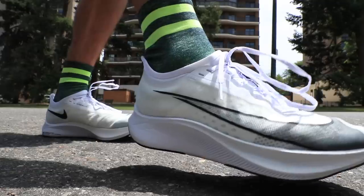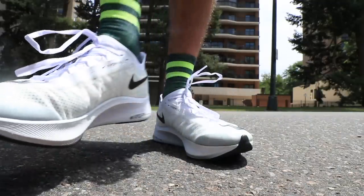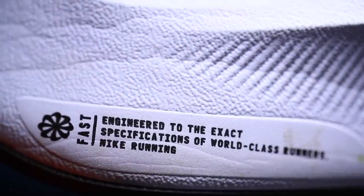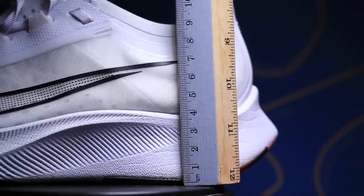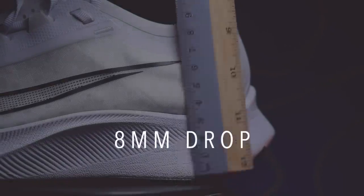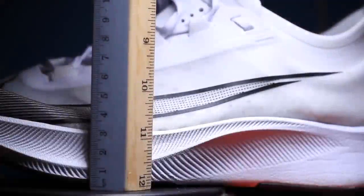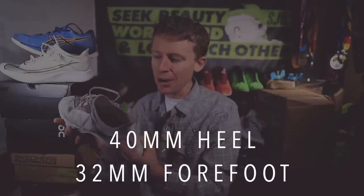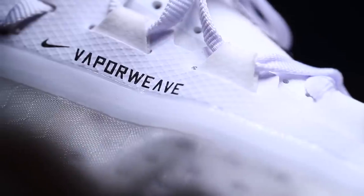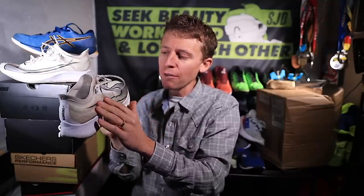Moving on to shoe number two. Yeah, that's right — it's a Nike. The Nike Zoom Fly 3, zooming up to position number two for my top road running shoes of 2019. It's got the carbon fiber plate in the midsole. You're looking at an 8mm drop, a 40mm stack height in the heel, and 32mm in the forefoot — a good chunk of midsole foam to help protect that carbon fiber plate. They do have the Vapor Weave upper, similar material to the Next Percent.